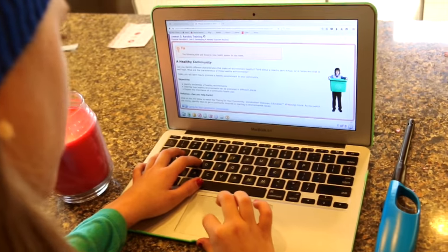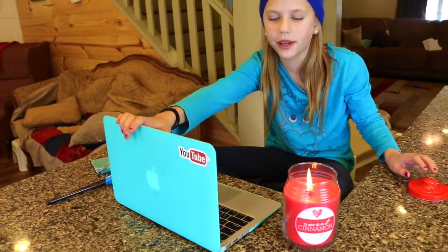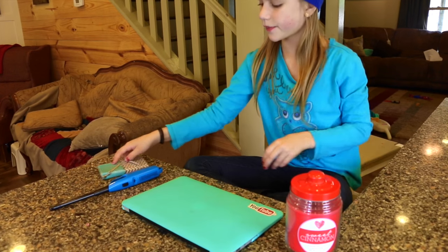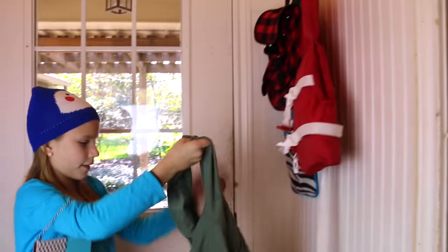I do math, science, and English. Then I'm finally done with school and I blow out my candle. I go on my iPod and FaceTime Annie.